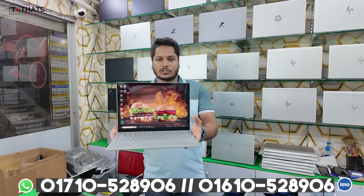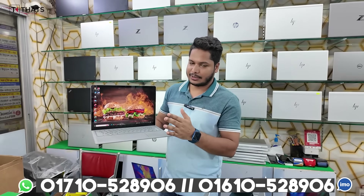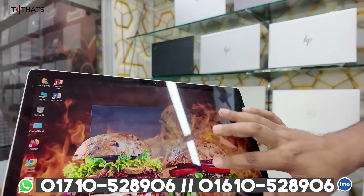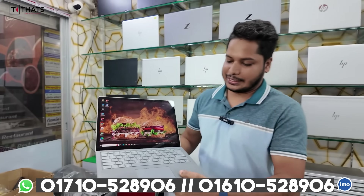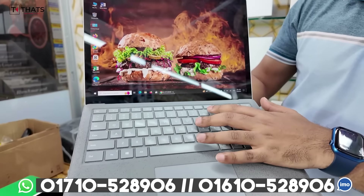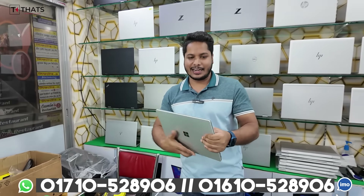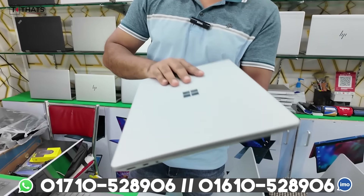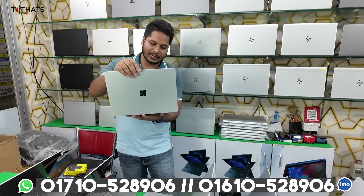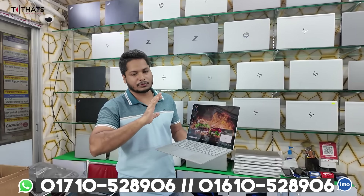This is a very nice laptop — Microsoft Surface Laptop 2, Core i5, 8th generation, DDR4, 8GB RAM, 256GB SSD, 2K display with smart touch. This is an Alcantara finish with a very nice keyboard, key travel distance of 1.3mm. It's a solid build quality.